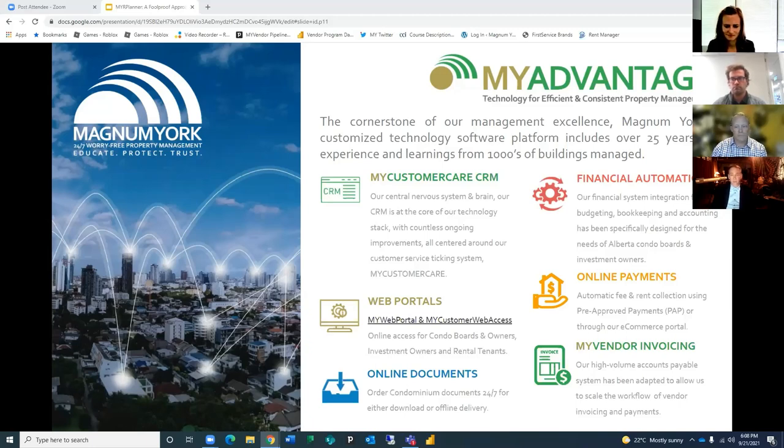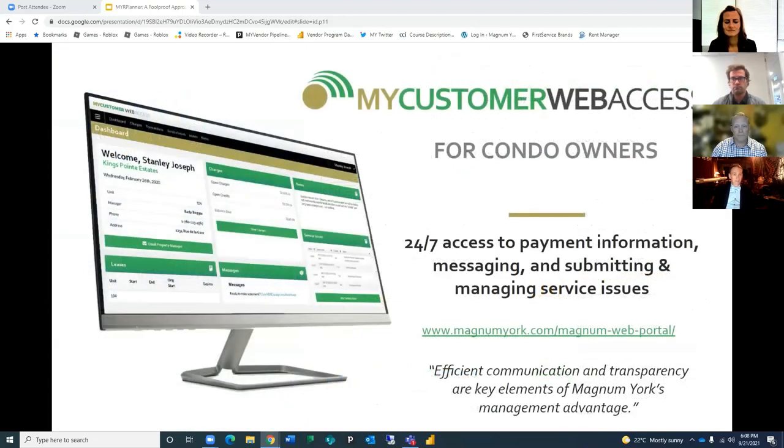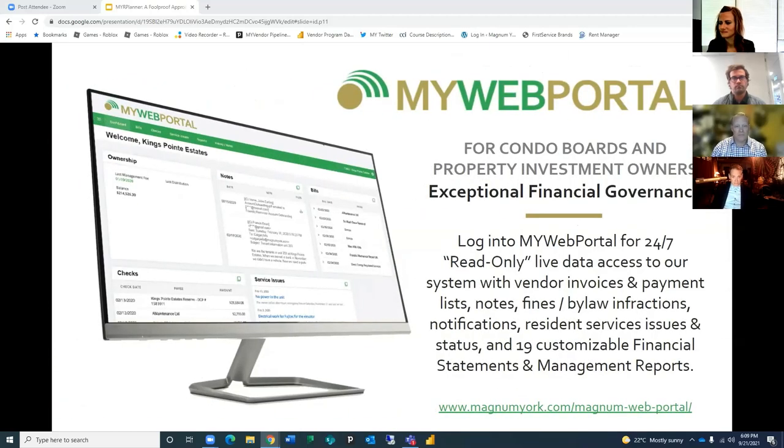My Customer web access — you're going to get a copy of this slide deck afterwards so these links will be there for you. There's one for condo owners and one for board members. There are 19 financial statement reports, and you can see all your service issues and bylaw infractions. It's read-only live data off our systems. All boards should have access — if you don't, just ask your property manager to get you invited.